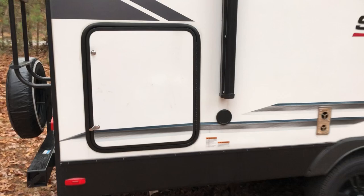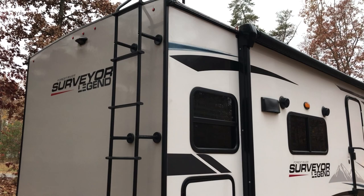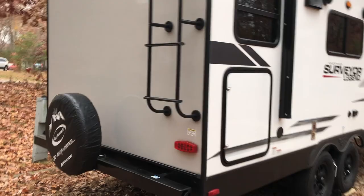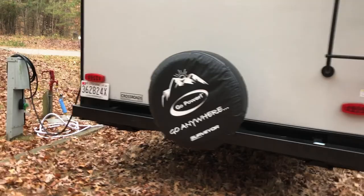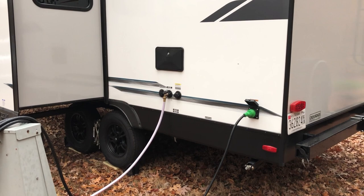This is the access panel for the outdoor kitchen. As we come around to the back side, it comes equipped with a ladder to access the roof. This particular unit came standard with an 80-watt solar panel which will run the refrigerator and the lights on the inside, and will also operate the awning and the slide in and out. It comes with a spare tire standard, and on the opposite side you have your electric connection and your city water connection.